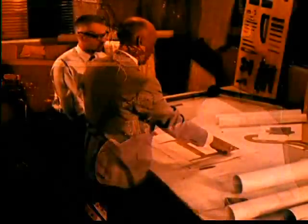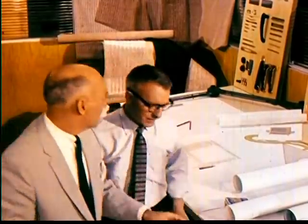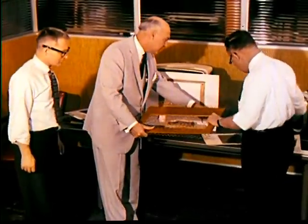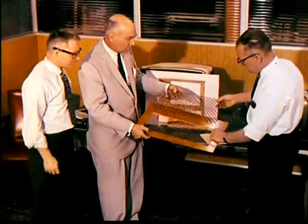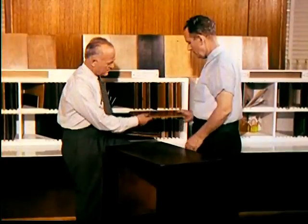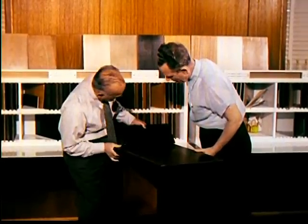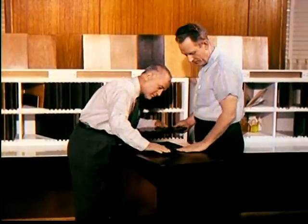Simultaneously, the Product Development Division searches for designs that reflect tastes and trends from all over the world. Hand-in-hand with styling design is the selection of quality materials to assure lasting beauty. Wood samples from all over the world are carefully considered. Hardware and fittings are selected carefully to complement the basic design. Colors and finish types are selected from a wide range of samples. All these materials undergo initial testing to make sure they are able to withstand normal wear and still retain their beauty.